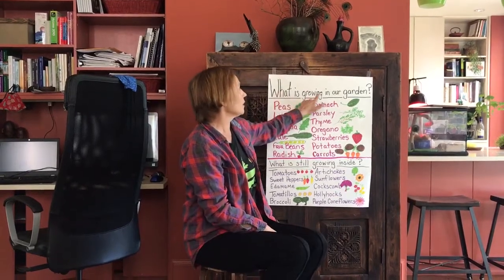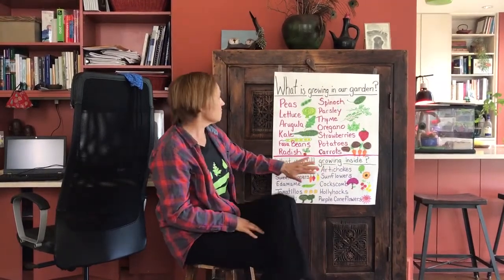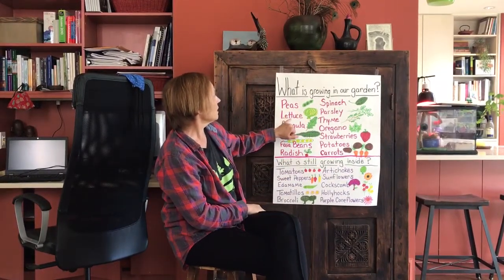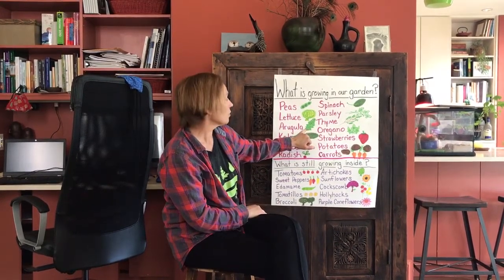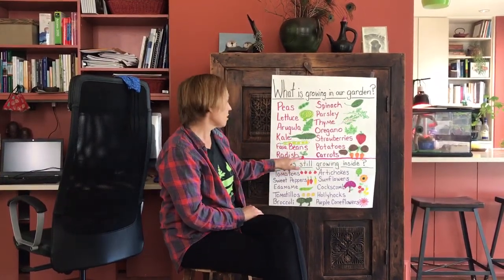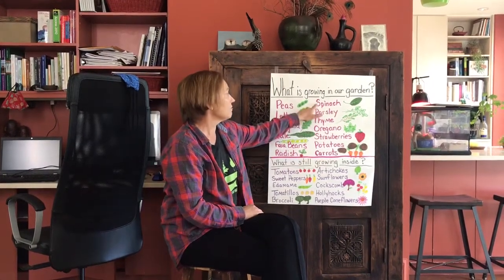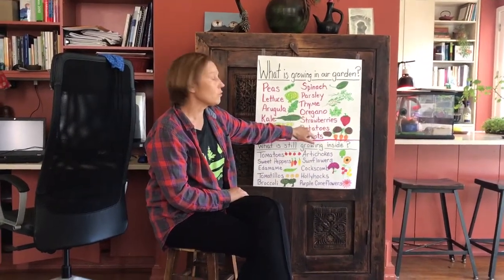I hope you're all doing well, and I miss you all very much. Let's get back to the garden! So today we're talking about what is growing in our garden. Right now we have a lot of things already coming up. We have peas, lettuce, arugula — remember we ate those in class, that's one of my favorite words — we have kale growing, we have fava beans that are just starting to grow, we have radishes, spinach, lots of parsley, lots of thyme, and oregano.